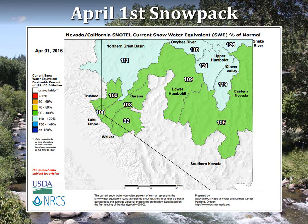The snowpack acts as a huge reservoir, accumulating water in the winter and delivering it to rivers and streams in the spring and summer just as demands increase. This image represents the percent of normal snow water content for various basins throughout Nevada and eastern California as of April 1st.